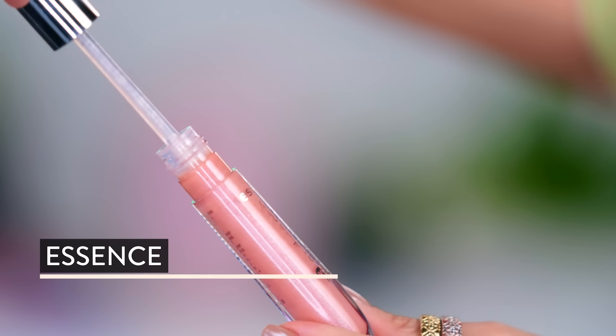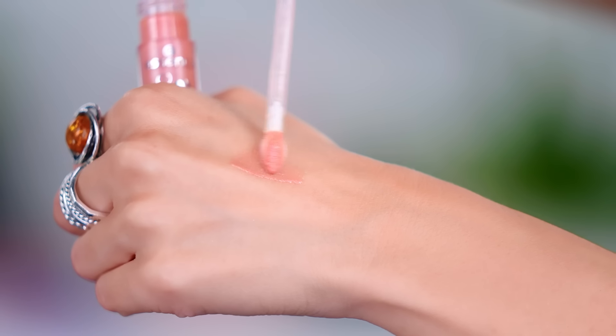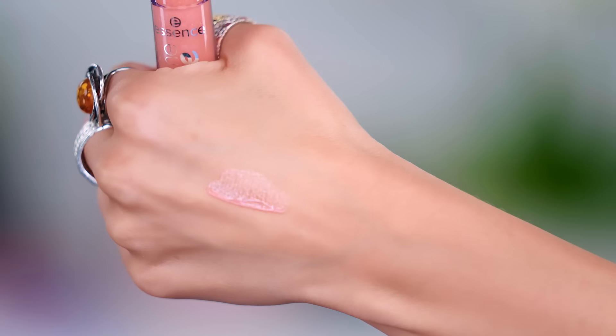I'm going to start this video out by applying a little lip gloss. You guys know I've talked about this particular formula — the Essence Extreme Shine Volume Gloss — over and over. It is truly one of the best. It's like a gel formula that is just so satisfying.